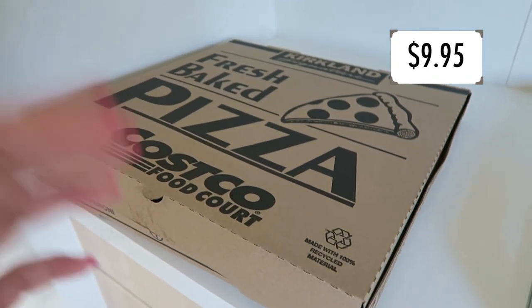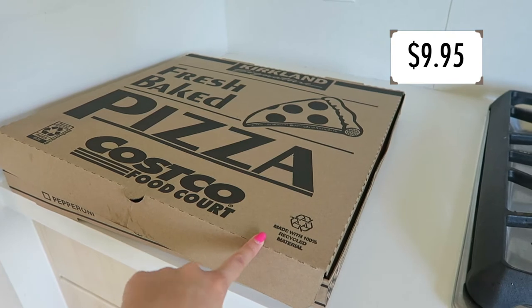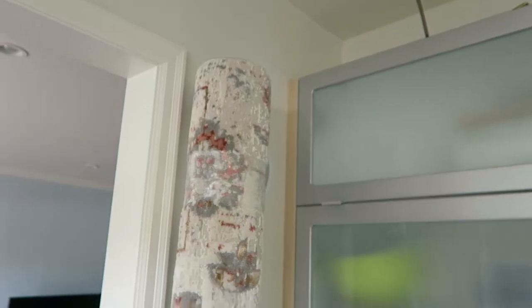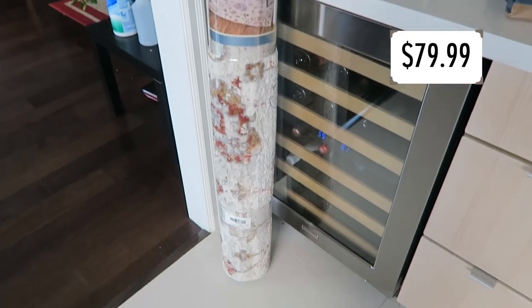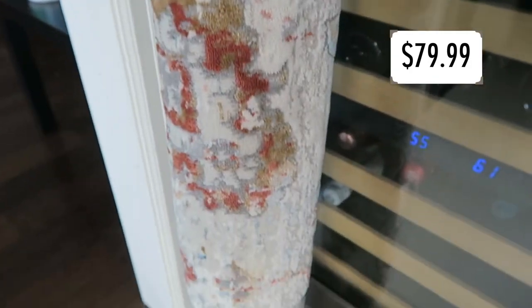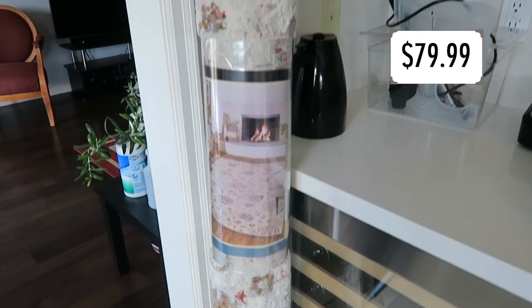Last but not least, we had to hit up the food court on our way out. Since there were four of us, we decided to go all in for a Costco pizza — if you don't like Costco pizza, I don't know if I can trust your opinions. One of the more exciting purchases was this area rug for our living room. We also looked at furniture — they had a couch we may look into. The rug had a pretty design with a little bit of color but still overall neutral, and it was only $80, which I thought was a really good deal for a soft rug.